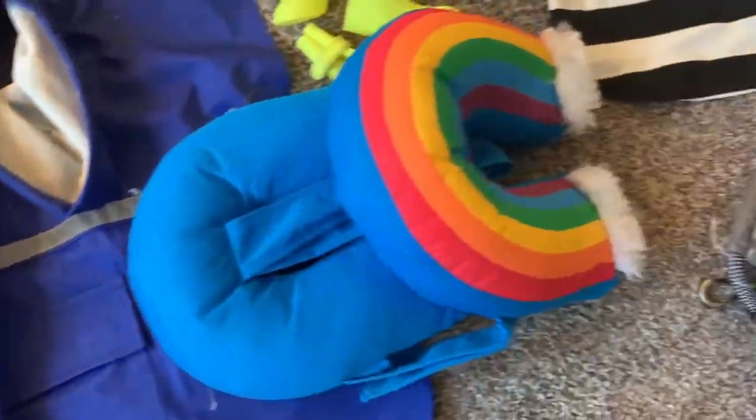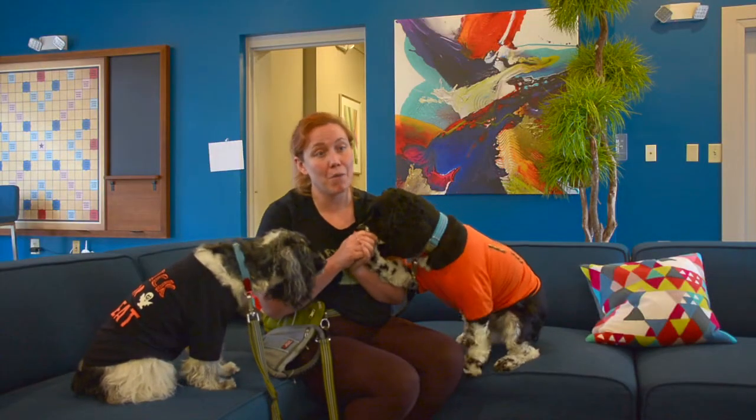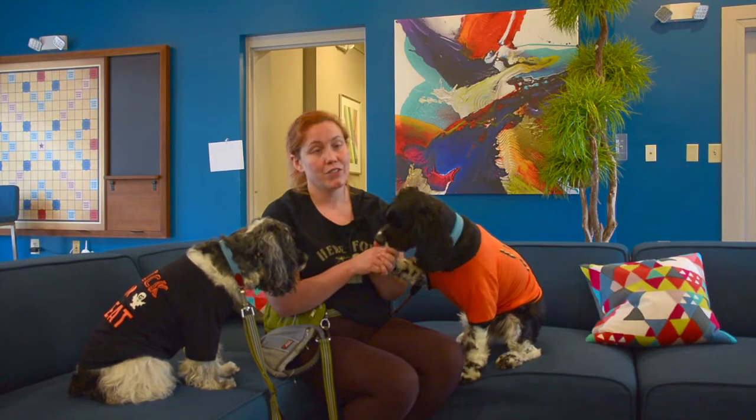Many people wonder why dress up your pet, and many people wonder why not. A lot of people treat their pets like family, and that's how my pups are for me. So when we're thinking of family Halloween costumes, we include our pets.